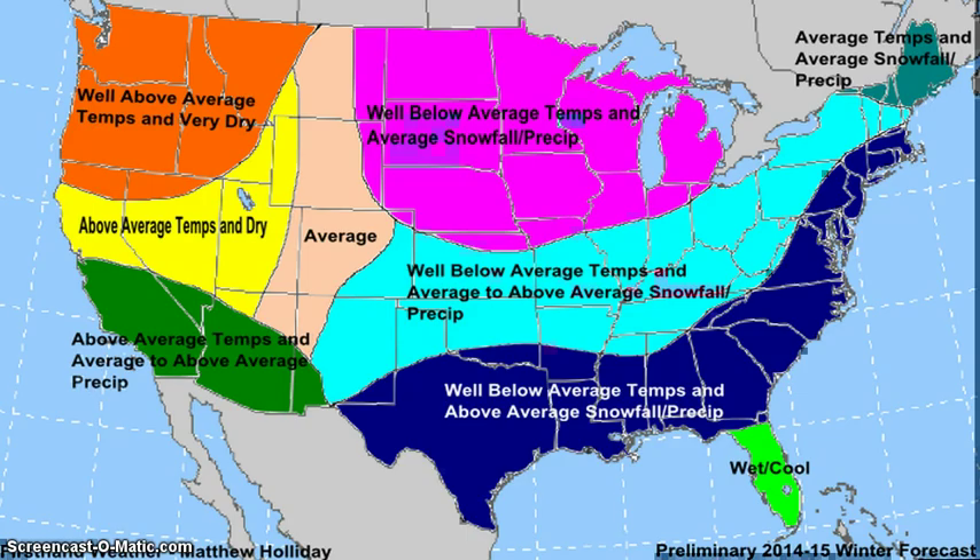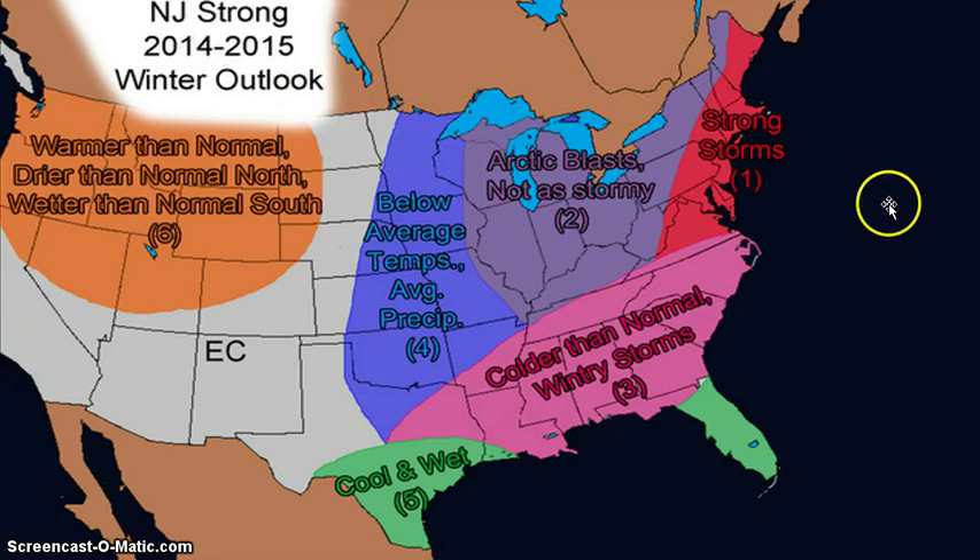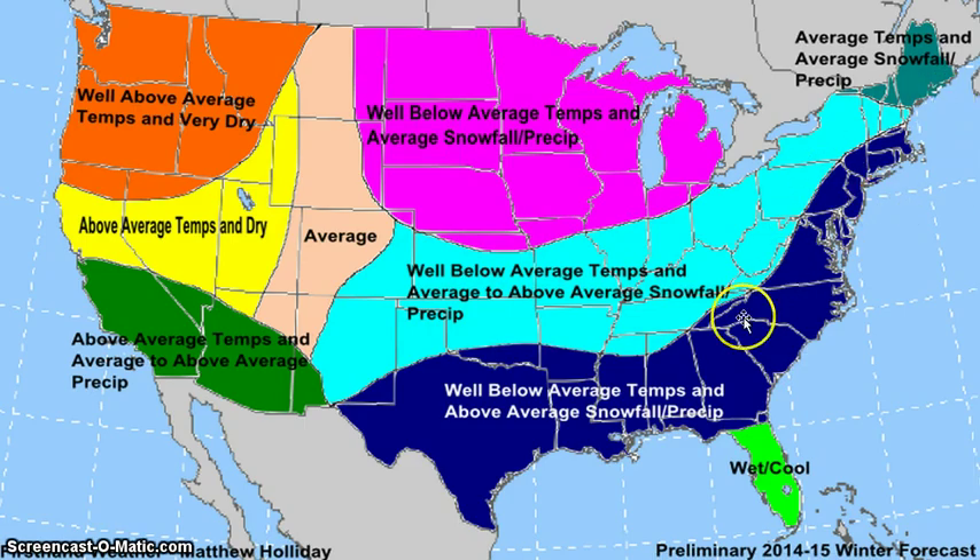Arctic blasts in this area. I'm just going to cover the highlighted areas — this blue area showing well below average temperatures and above average snowfall and precip. That's definitely hinting at the fact that there will be precipitation besides snowfall. Obviously, a lot of these areas aren't going to be all snow.